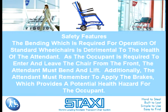Safety features. The bending which is required for operation of standard wheelchairs is detrimental to the health of the attendant. As the occupant is required to enter and leave the chair from the front, the attendant must bend and lift. Additionally, the attendant must remember to apply the brakes, which provides a potential health hazard for the occupant.